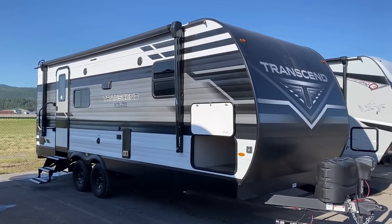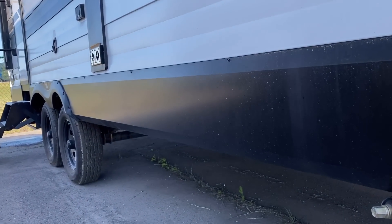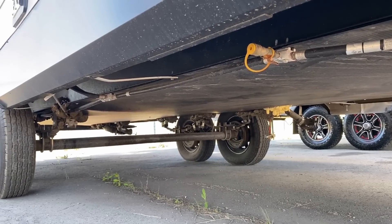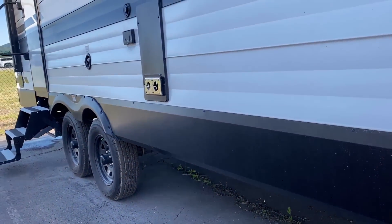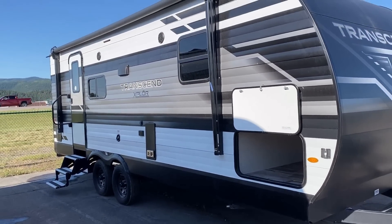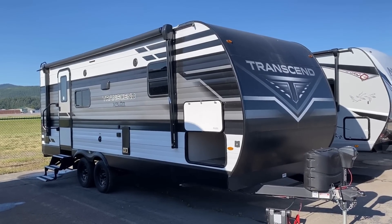You saw that big front pass-through when we were looking at the docking center. There is a gas grill cooker hooker on the side as we get down to look at the heated and enclosed underbelly. There she is up in the corner — it's easy to miss. I've actually talked to a few Transcend owners who don't realize it's there. The speakers are up high; I gripe about that a lot, but it doesn't matter to me because I probably wouldn't use them anyway. Some folks really like speakers though.